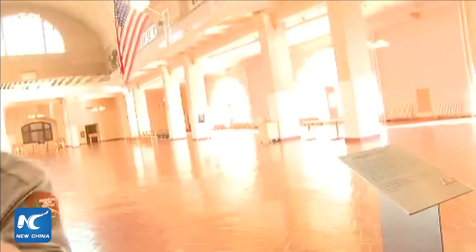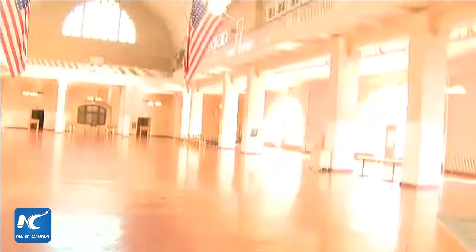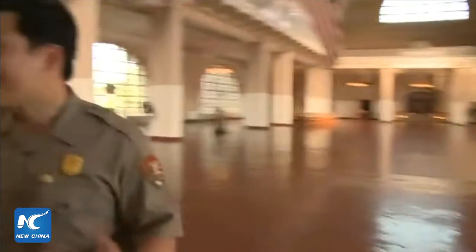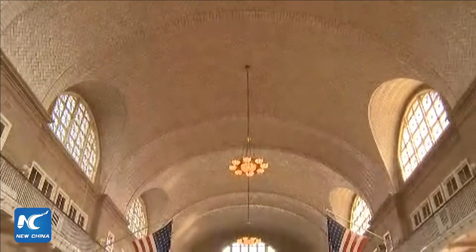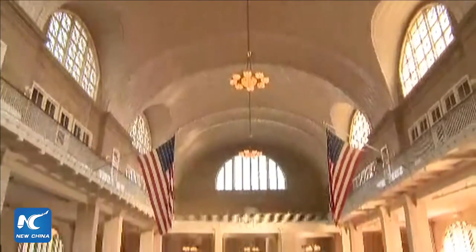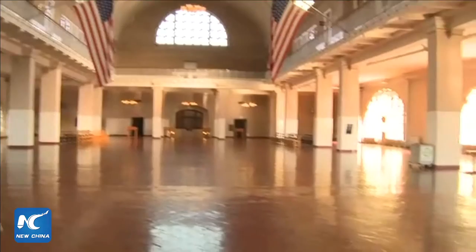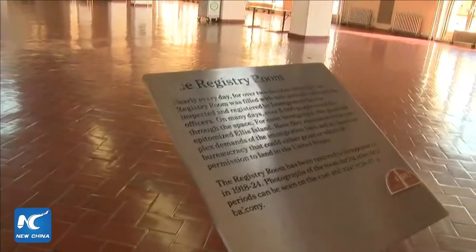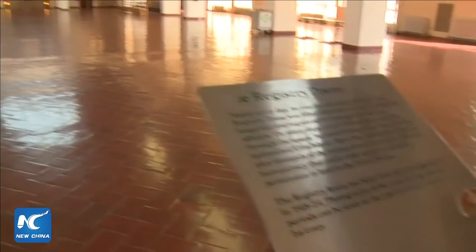When people describe Ellis Island, they refer to the Great Hall right here. The architecture we see was the ultimate beacon of welcome. They wanted immigrants to know: this can be yours. All you needed to do was get from one side of the Great Hall to the other.